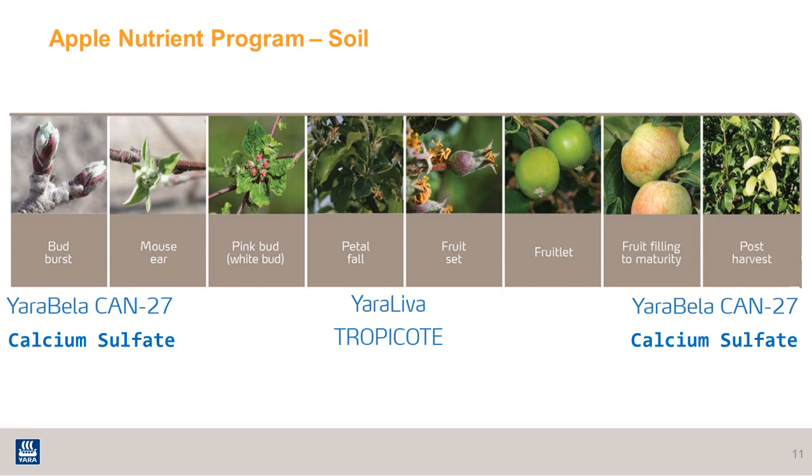At post-bloom timing, sometimes after petal fall, it's very common for apple growers to apply Yaraleva Tropicoat, a dry calcium nitrate product, or Yaraleva CN9, a liquid calcium nitrate product that can be applied through the fertigation system or using a sprayer. Calcium nitrate has a very good fit at this timing to help increase calcium into the fruitlets, as well as providing nitrogen for tree growth.